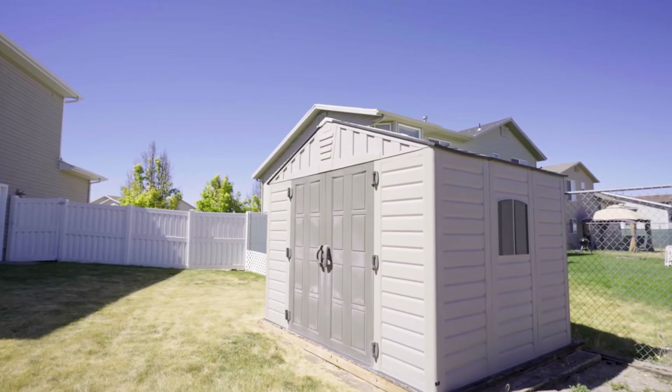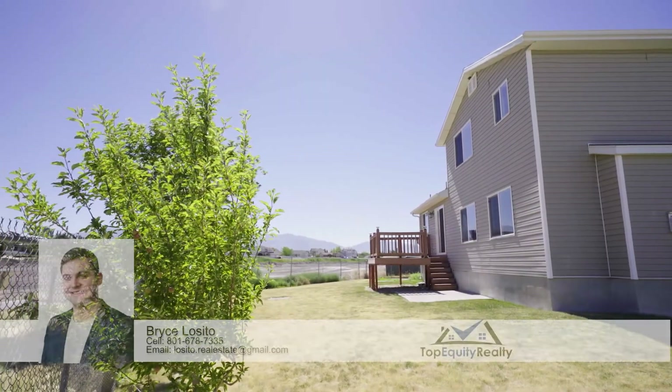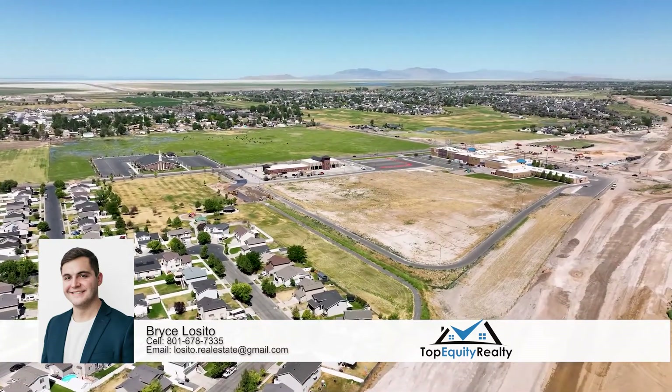So perfect for barbecues and really just hanging out on the patio. Get-togethers are great here. It's a great house. Somebody's going to get really lucky with this one. Whoever has it is really going to love it.